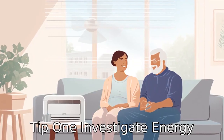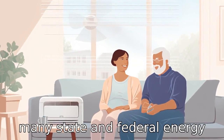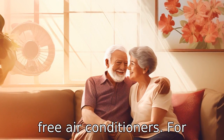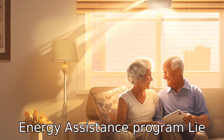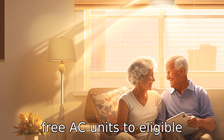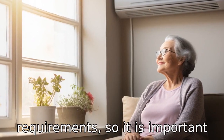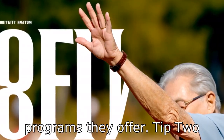Tip 1: Investigate energy assistance programs. There are many state and federal energy assistance programs available for seniors that may provide free air conditioners. For instance, the Low Income Home Energy Assistance Program, LIHEAP, has been known to provide free AC units to eligible seniors. Each state has different eligibility requirements, so it is important to check with your own state's agency to learn more about the programs they offer.